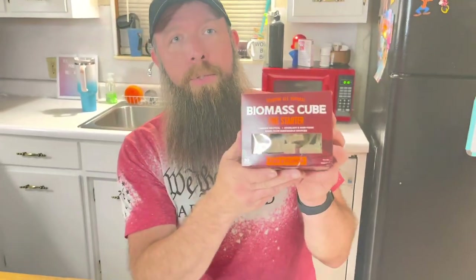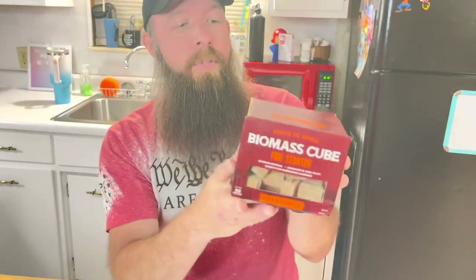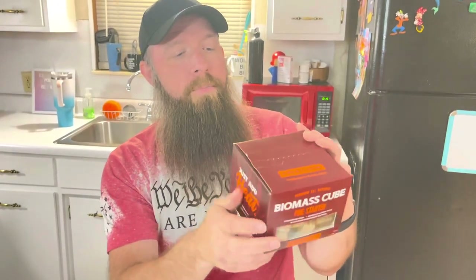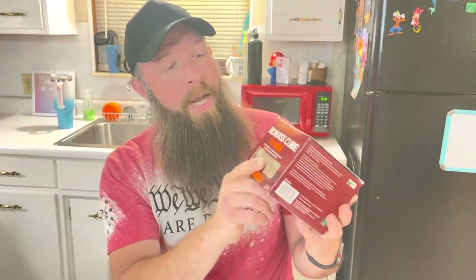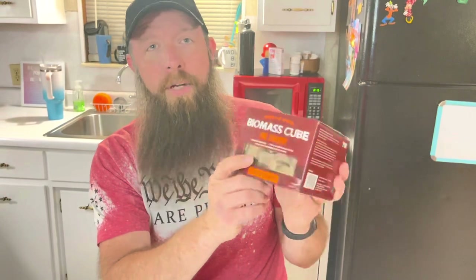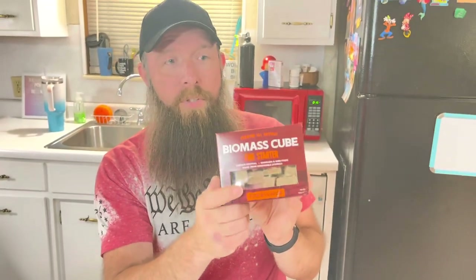Before we get started, I'm going to show you guys my $5 survival haul. Biomax Cube Firestarters — these are great. They are made from renewable resources, they last up to 10 minutes, and this box is completely packed full of them. You can pull a few out, throw them in your survival gear, and you'll have a fire whenever you need it. These are $4.97 at Walmart.